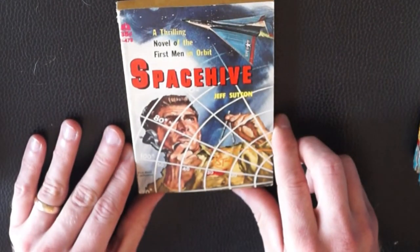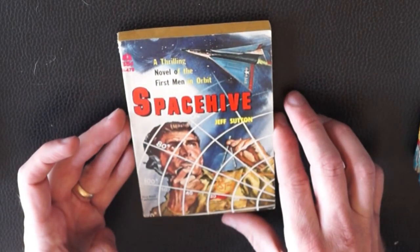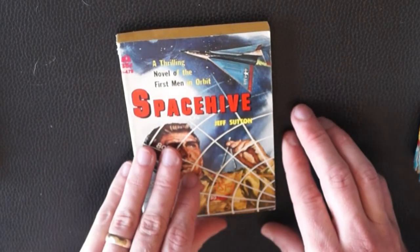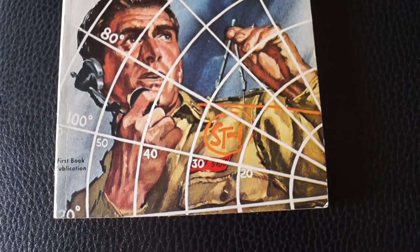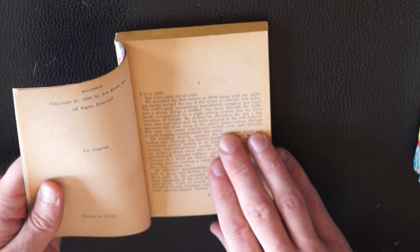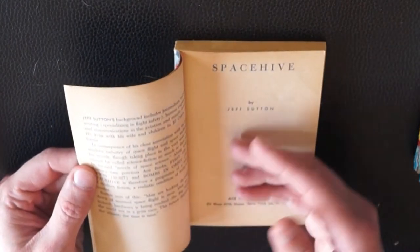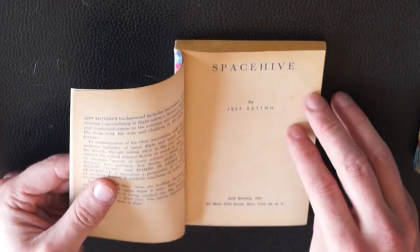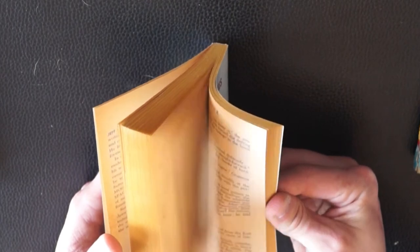Next book: 'Space Hive.' Nice military hardware display here — supersonic jet-looking thing. 'A thrilling novel of the first men in orbit.' Space Hive by Jeff Sutton. Likely in the 60s as well — copyright 1960. Again, no illustrator credit for the cover. Usually it's right inside the first page or two. Let's see if there are any illustrations in this — none that I see.